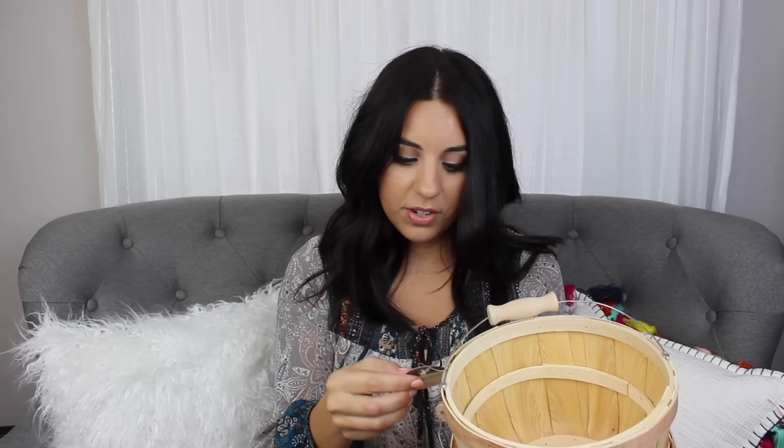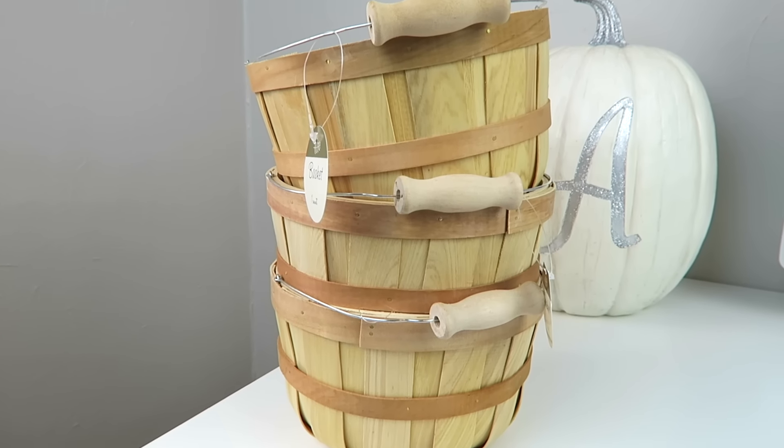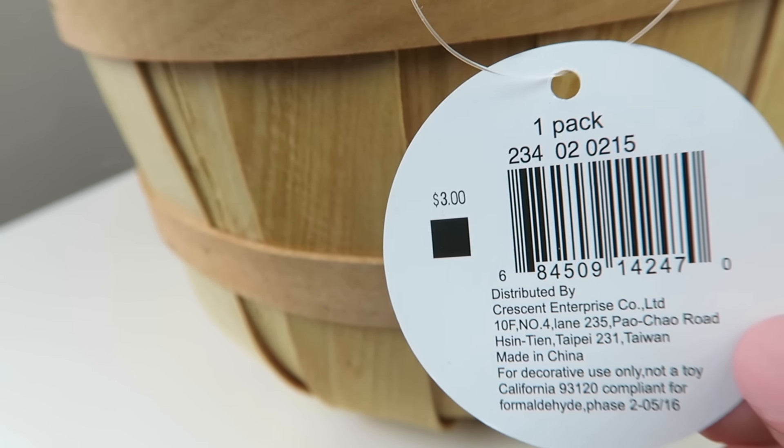Next, the Dollar Spot had all of these little baskets. I was worried they might be $5 each, but they were $3 — thank goodness. They probably could have been a dollar; you can probably get these at the dollar store. But I thought these would be really cute to put mums in — that was actually my mom's idea, just to put cute little mums in. Very full and festive, so I think that'll be cute.